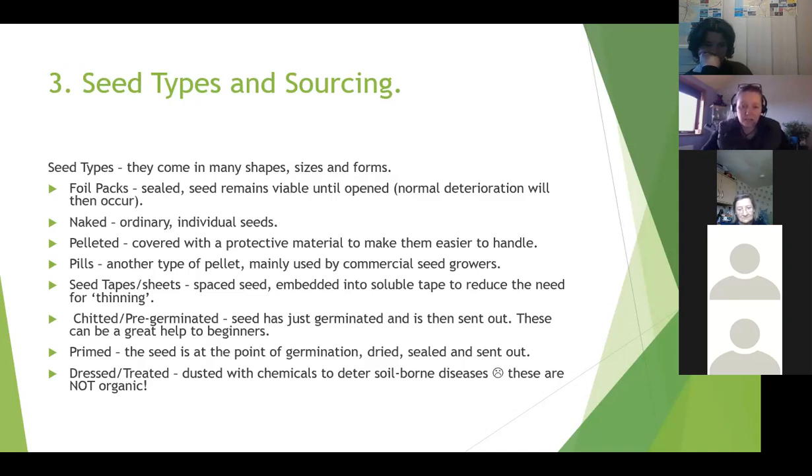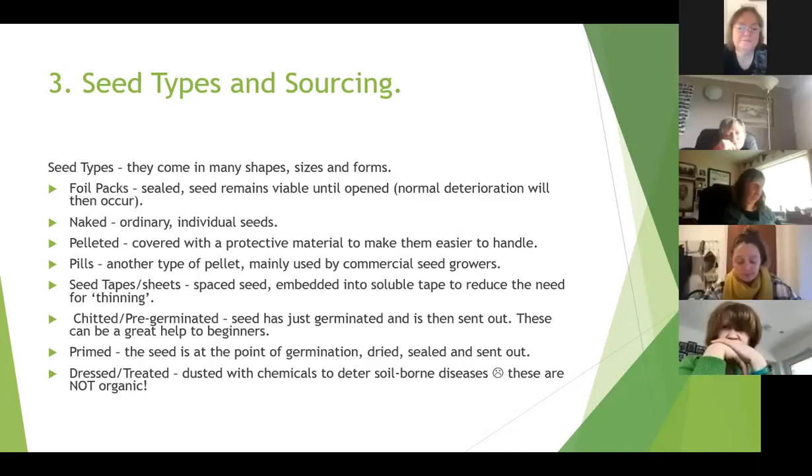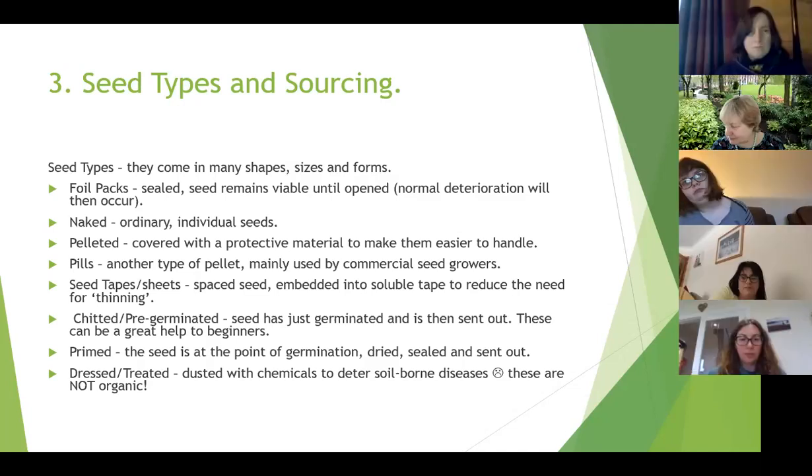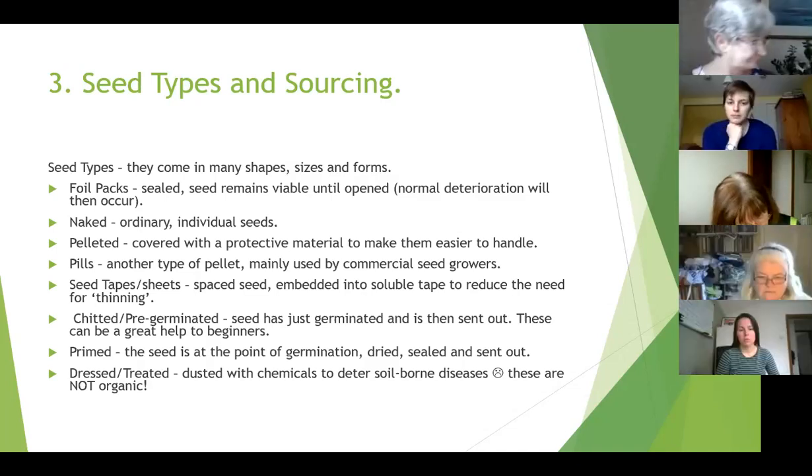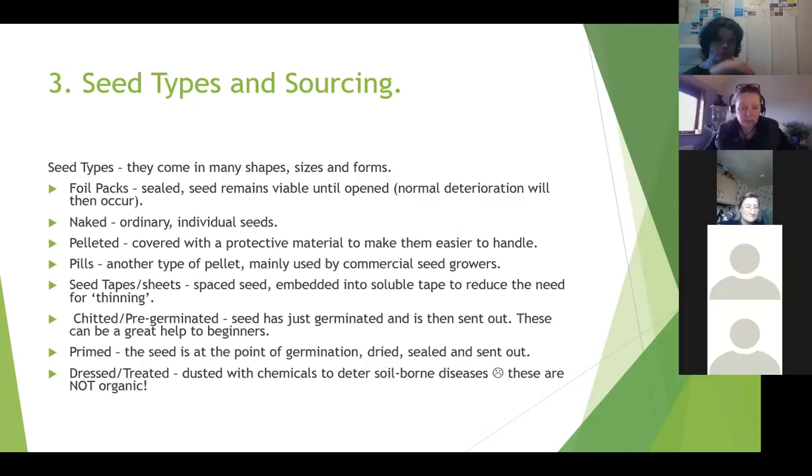Pelleted seed has been covered with a protective material, usually to make difficult-to-handle seeds easier to grasp - the seed coat breaks down in the soil once sown and wetted. Pills are another type of pelleted seed mainly used by commercial growers. Seed tapes and sheets are brilliant - the best example is carrots. On seed tapes the seeds are already spaced out for you; you simply roll it out across your surface, wet it, cover it and they will germinate through it.